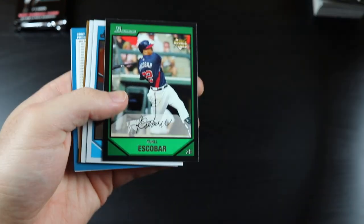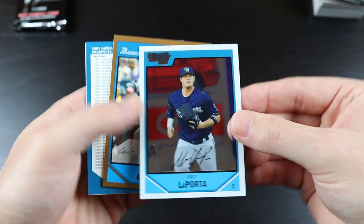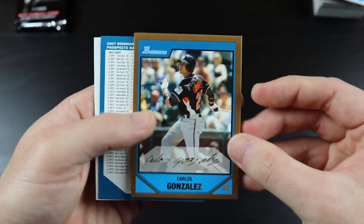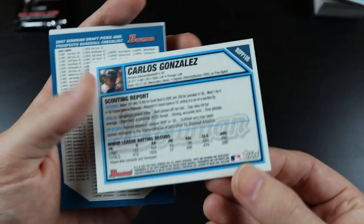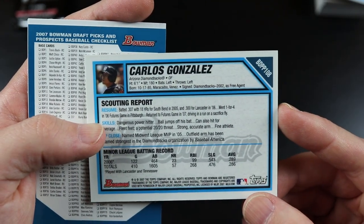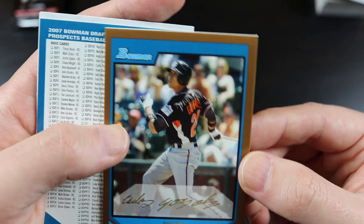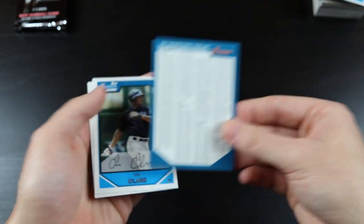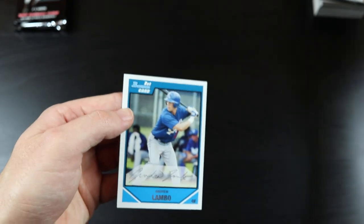Sean Gallagher, Yunel Escobar, Freddie Sandoval, Matt LaPorta, and Cargo — let's make sure it's the same Carlos Gonzalez. Says he was in the Diamondbacks organization. I think Carlos Gonzalez came up with the Diamondbacks before he went to the Rockies — yep, that's the very same Carlos Gonzalez, I recognize his face. Checklist, Eric Island, and Andrew Lambo.